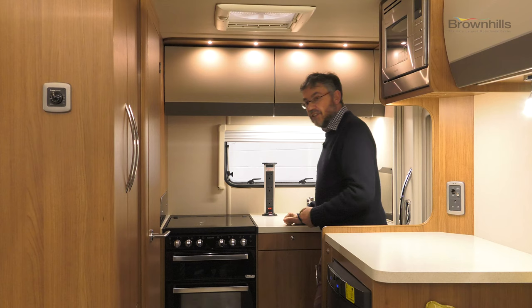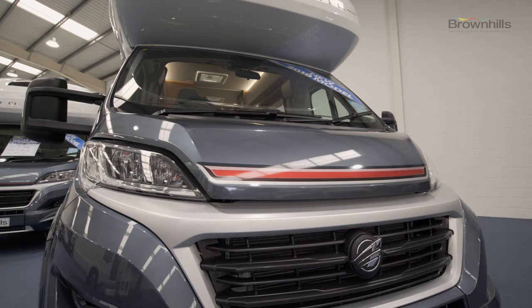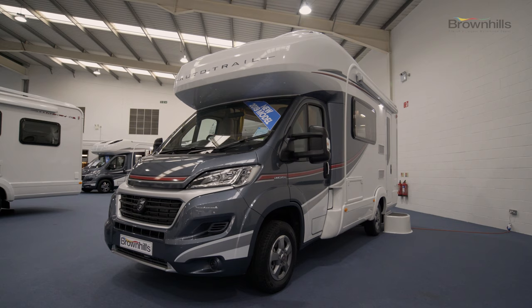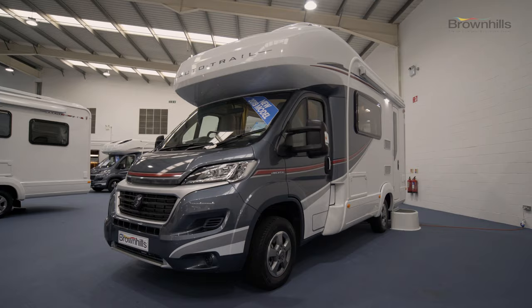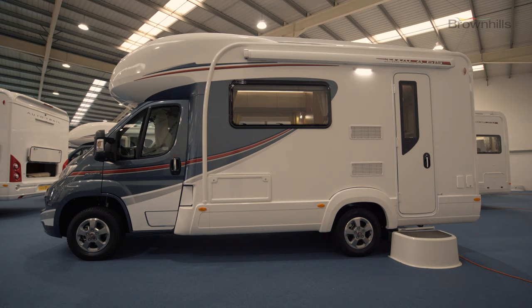Just a nice little touch: three mains points that just pull up in a tower form. Of course, Brown Hills stock the full range of Autotrail motorhomes from V-Line and Tribute van conversions right up to the big Frontiers, but the Imala here offers an affordable entry point to the brand.